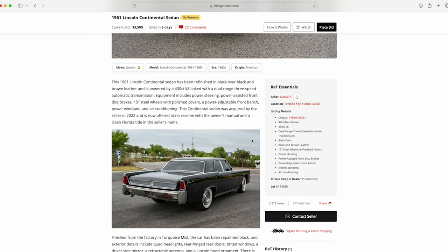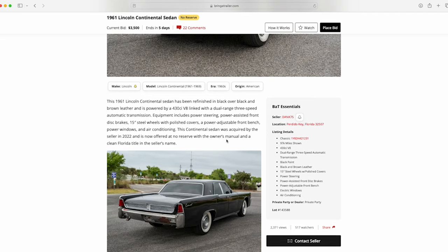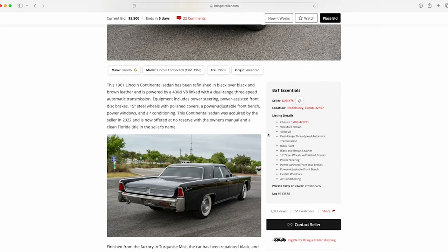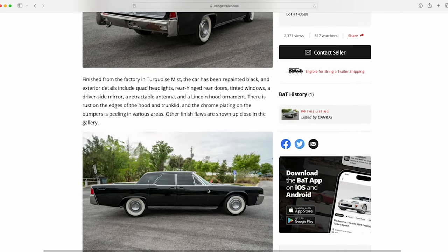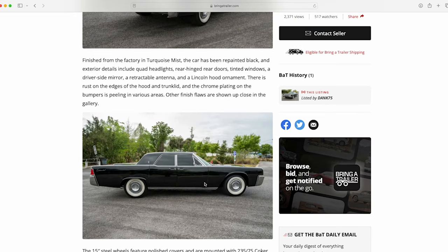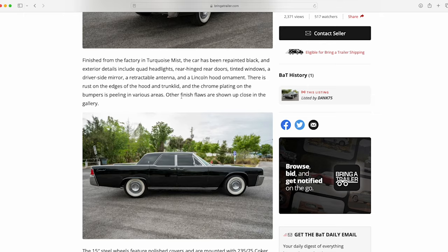The Continental was acquired in 2022 and is offered with no reserve — that's a key thing. From this front three-quarter shot you can see it has '64-and-up wheel covers, aka hubcaps. For someone looking for an all-original Lincoln this one won't be for you. The '61 didn't technically come with 15-inch wheels, but the upside is you can find more tires with a 15-inch. It was finished originally in Turquoise Mist.